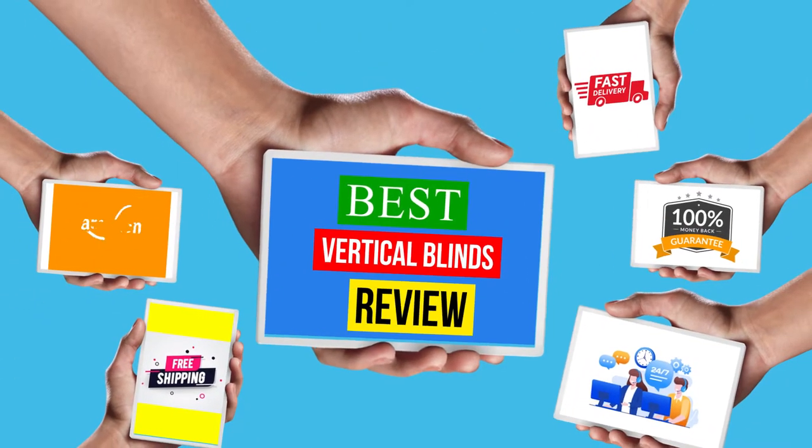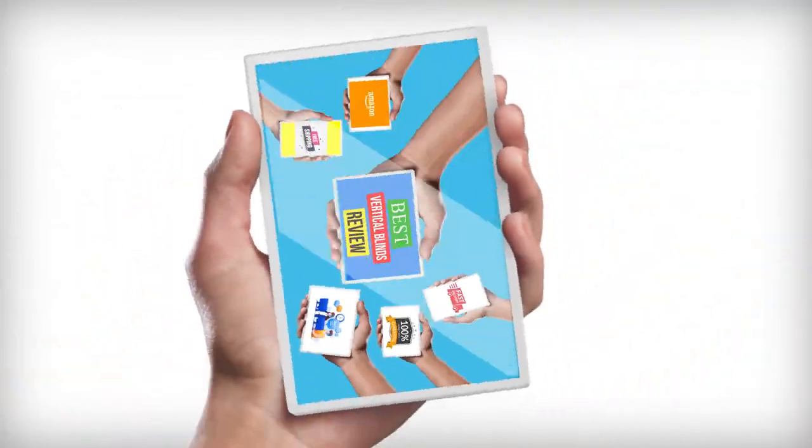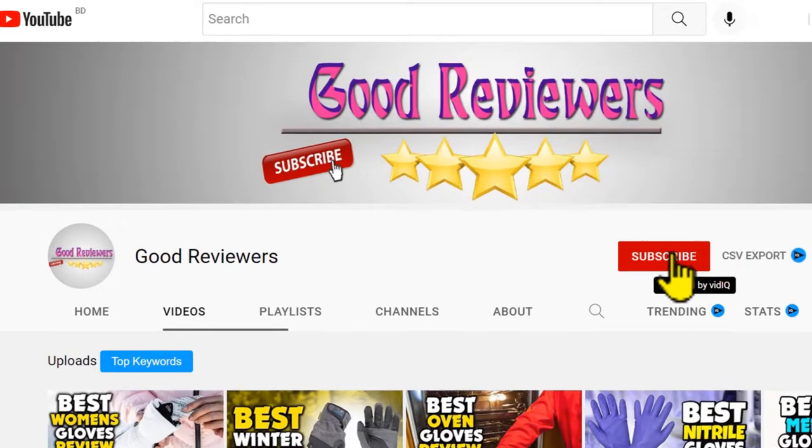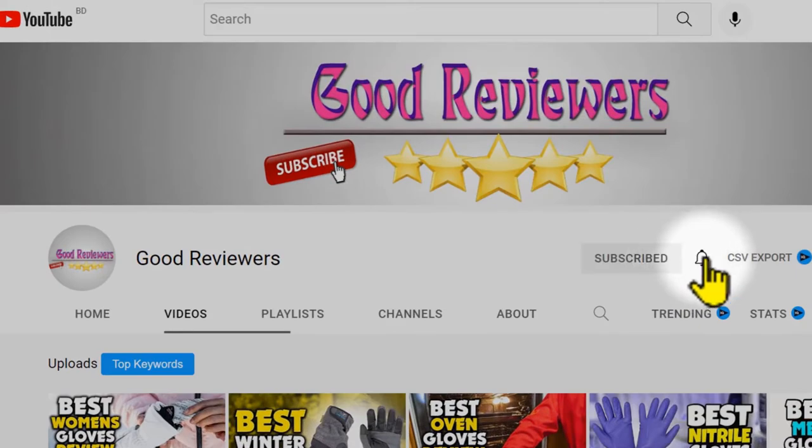Hello viewers, welcome to another great video for the top 5 best vertical blinds review right now. Subscribe to the channel if you're new and turn on notifications so that you never miss a new video.